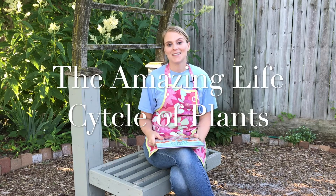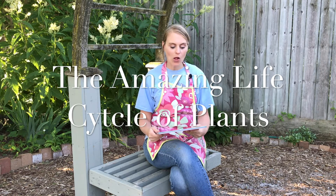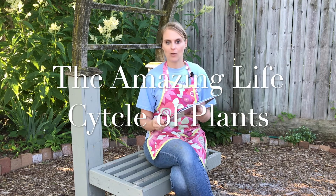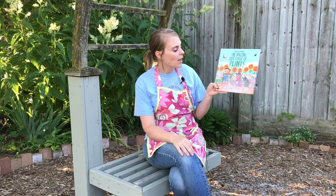Welcome to Stories for Sprouts and Seedlings. My name is Miss Jessica and today we're going to dig into a book all about the amazing life cycle of plants. This is a look and wonder book, so we're going to see what we can find. Our book today is written by Kay Barnum and illustrated by Maddie Frost.